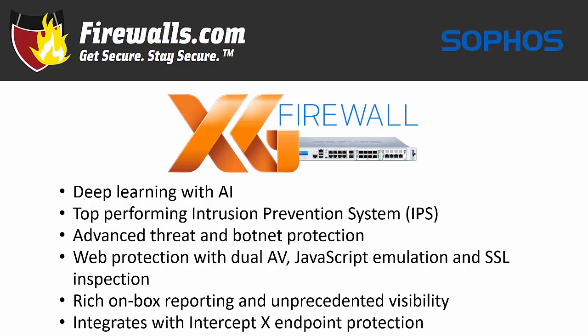Perhaps most importantly, XG firewall also integrates across the Sophos product suite with management through Sophos Central. As part of a synchronized security solution, you can manage your firewall, server, email, wireless, and mobile devices through a single console. All your security solutions talk to each other through the language of the Sophos security heartbeat. XG firewall effectiveness has been verified by third-party organizations like Gartner, naming it a magic quadrant leader, and it also gained NSS Labs recommended status.